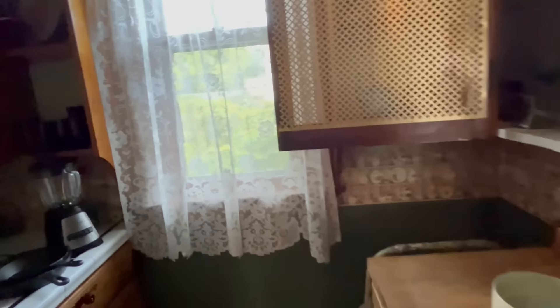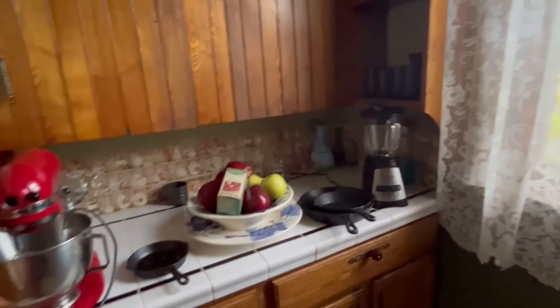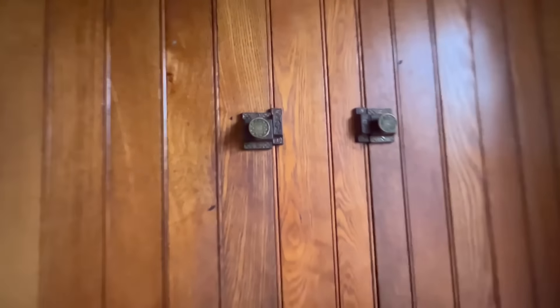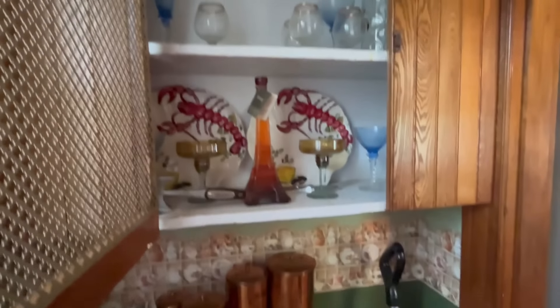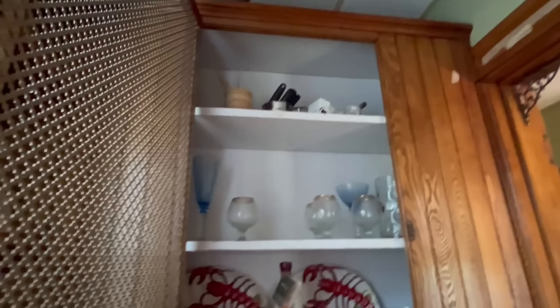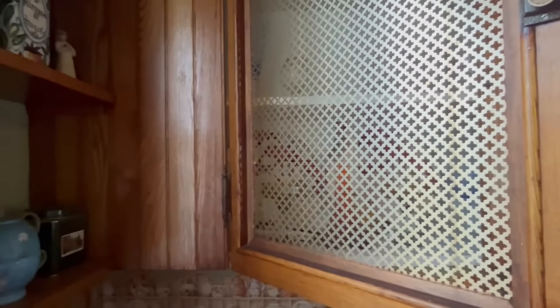Look at that little pass-through to the butler's pantry — love a butler's pantry. These cabinets are great. Here is another great cabinet — I love the wire front on this, it looks almost like a radiator cover. Very nice. We're going to go upstairs and see what they have in the bedrooms. This is a really neat house.